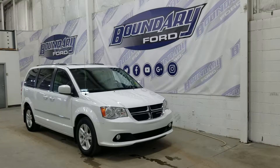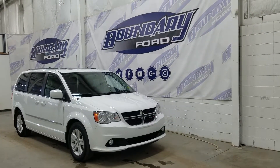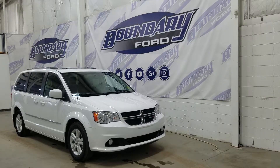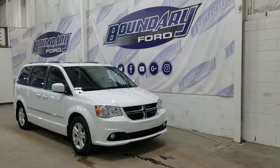If there are any more questions about this beautiful Dodge Grand Caravan, please don't hesitate to contact our friendly and professional sales staff. We look forward to seeing you in store and answering any questions that you may have. I'd also like to thank you for shopping with us here at Boundary Ford. See you in the next video.